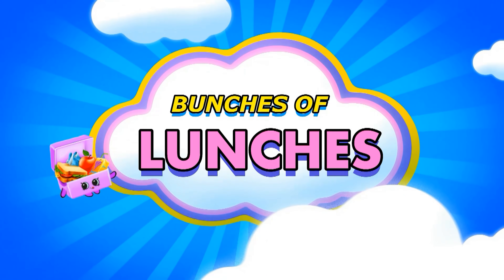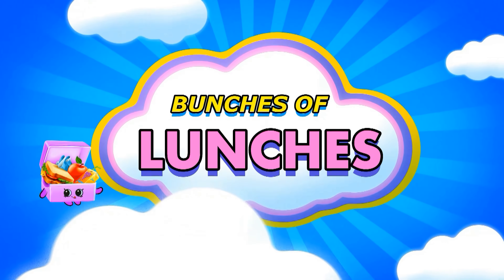Hey guys, I'm Jennifer with The Family Fudge and welcome to a special preschooler edition of Bunches of Lunches. In today's video I'm sharing five different preschool lunch ideas. These lunch ideas would work whether you're actually sending them to preschool or daycare or if you're just making lunch at home.